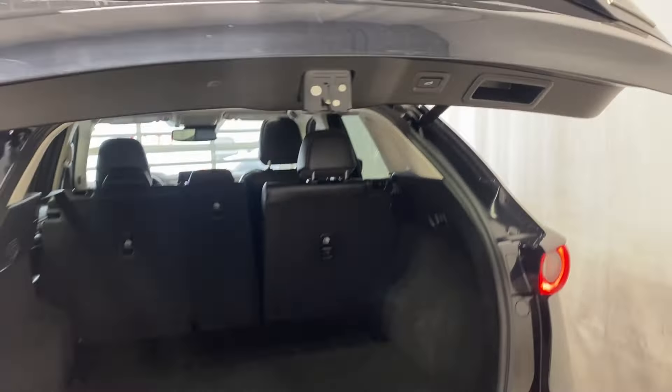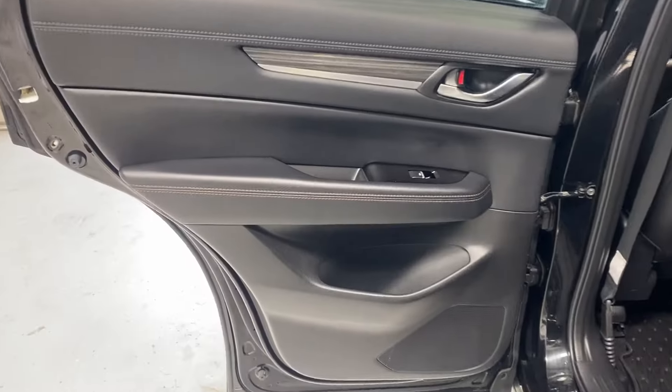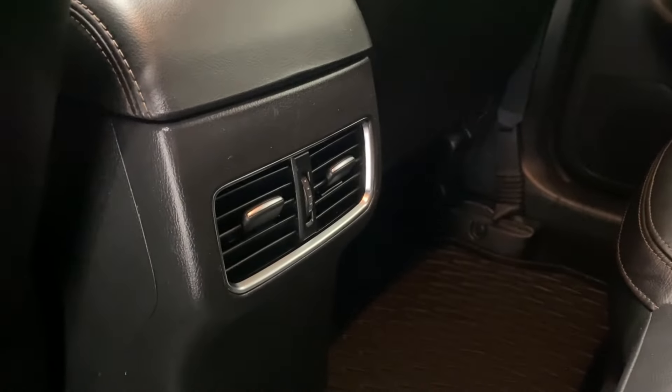The seats do fold down from a latch — super easy. On the right-hand side, give it a press and it comes down nice and easy. In the back seats you have a nice leather armrest, power windows, all-weather mats throughout, tons of leg room and headroom, and the same leather upholstery as in the front.